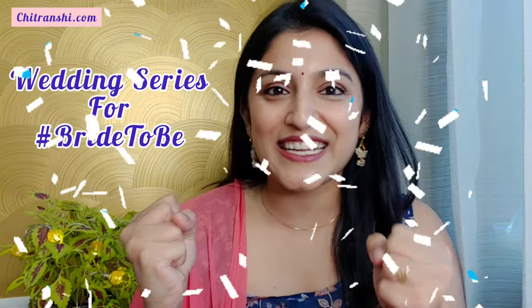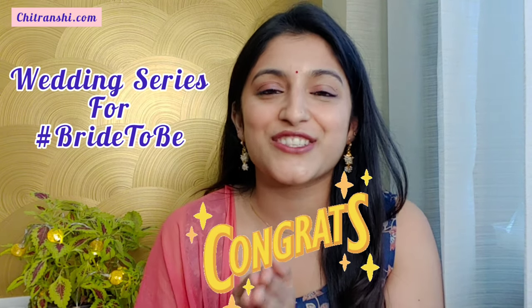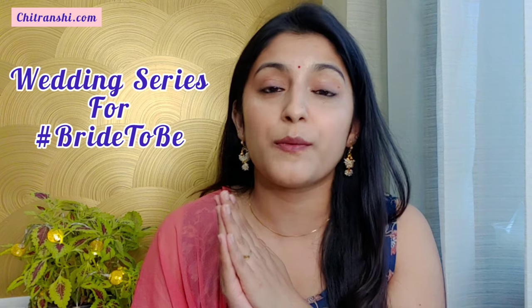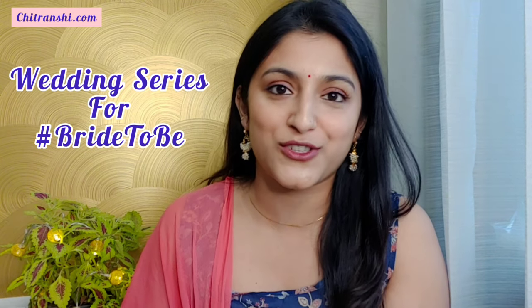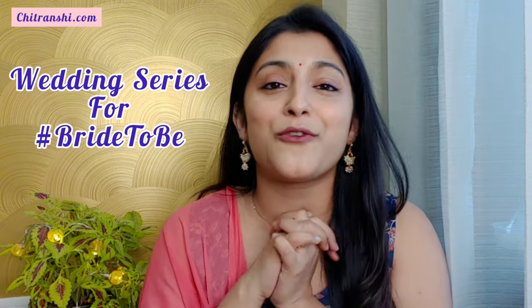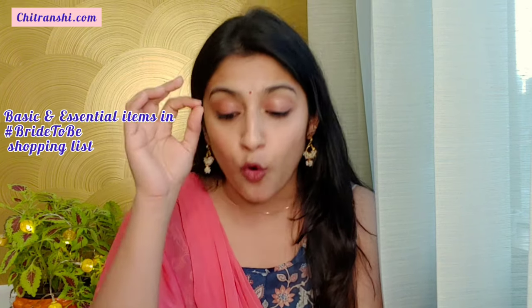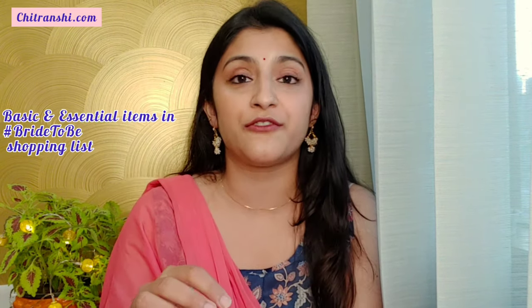Welcome to the wedding series! I'm pretty sure that everybody is super excited since the wedding season is just around the corner. Many, many congratulations and all the best to my cute and beautiful brides-to-be. This wedding series is specially curated for all of you. Today we will talk about what are the basic and essential items in your bridal bag without any fail.